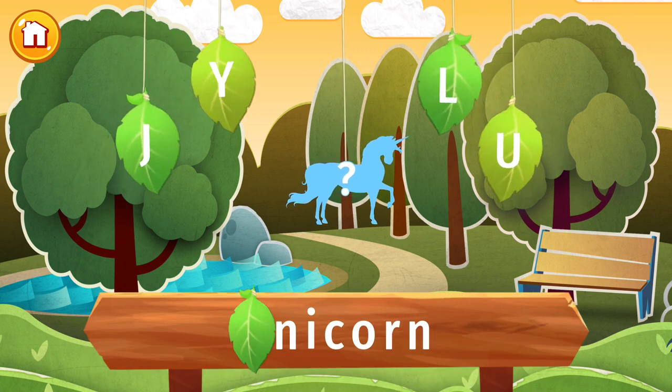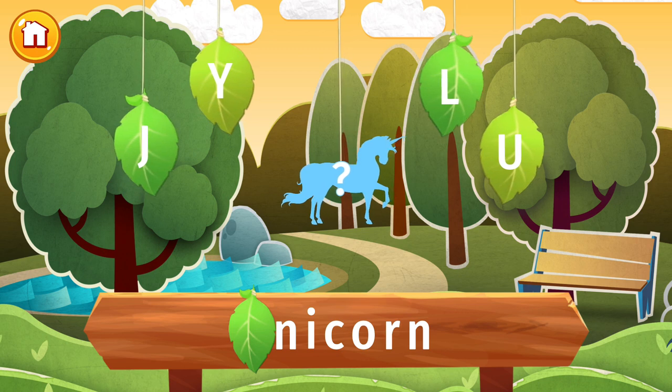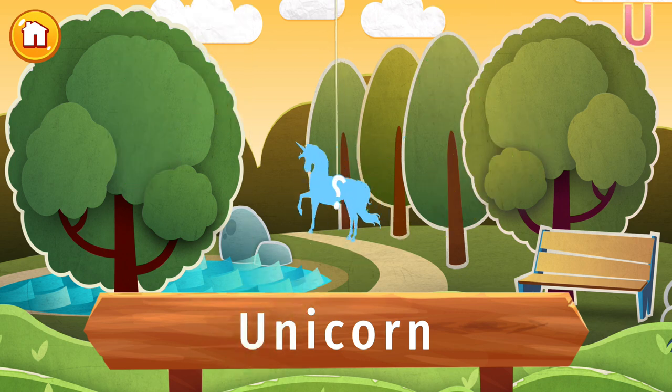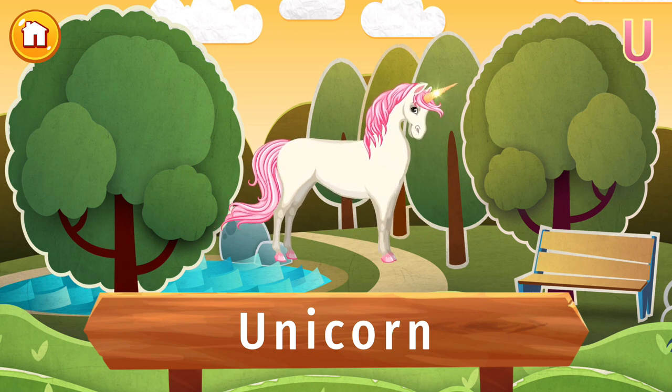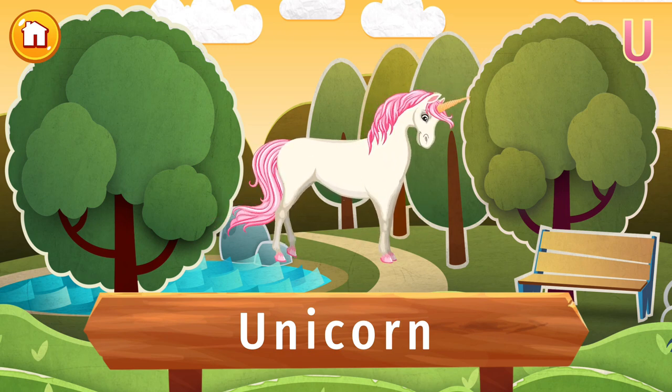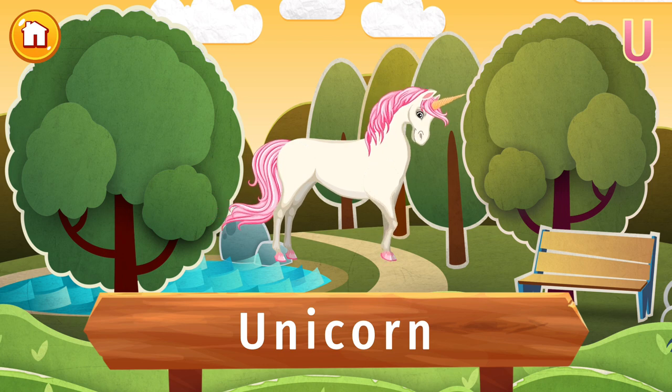Find the letter U and let's find out what's hidden in this picture. This magical mythological beast is a unicorn! Unicorns are supposed to have many powers, including immense strength and the ability to tell if someone is lying.